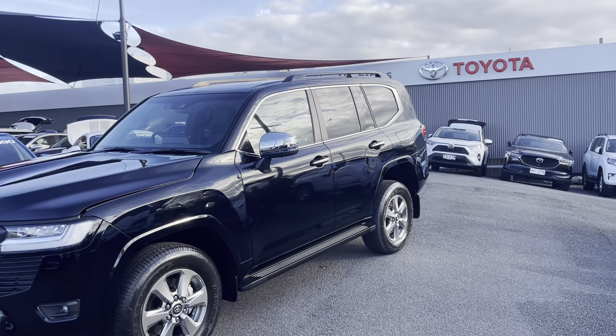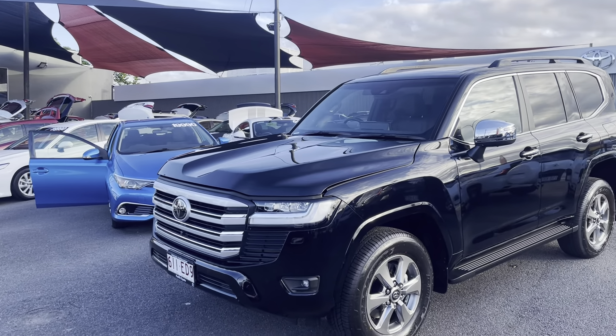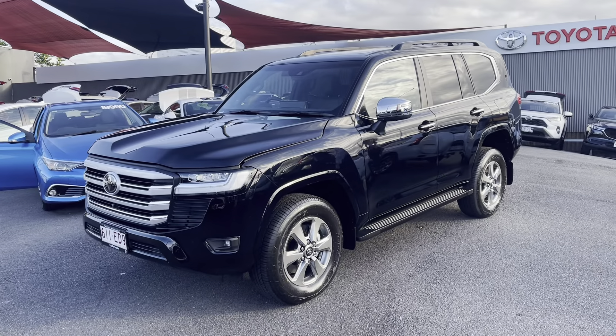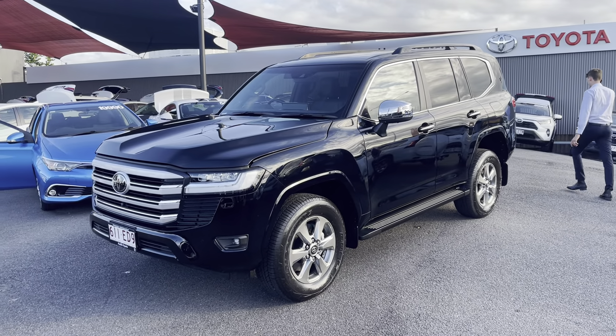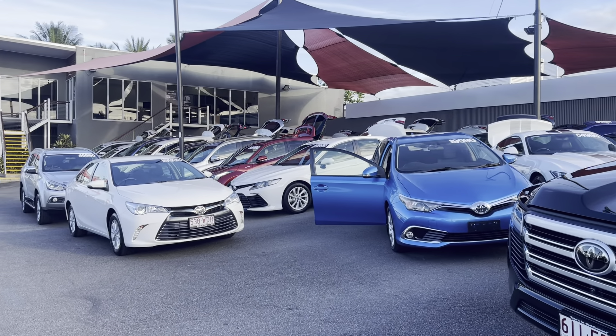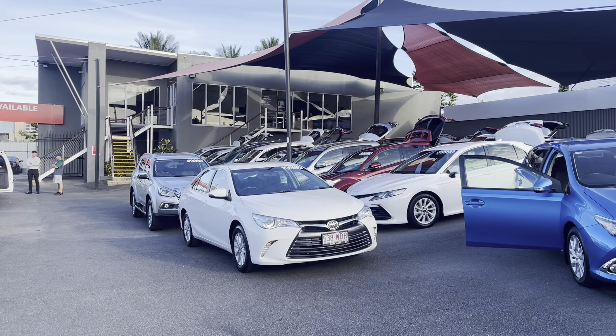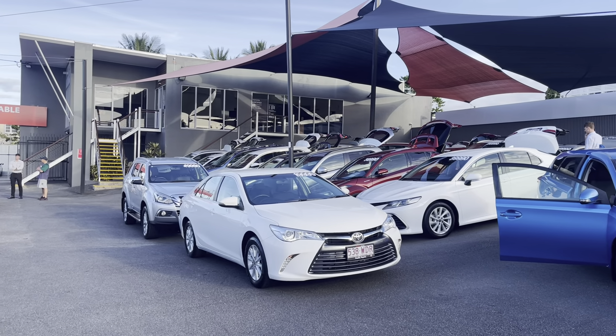Just behind that is our Opposite Lock four-wheel drive place where I'll get a quote on electric brakes as you asked about. Pacific Hino does all our pre-inspections on our vehicles as part of Coral Motors. We hold up to about 160 cars in stock at all times and sell about 200 to 250 cars a month.